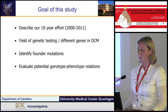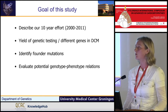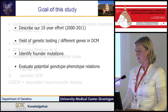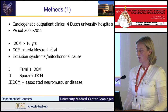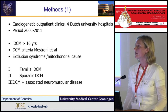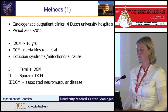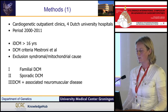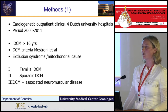The goal of our study is to give an overview of what we saw the last 10 years in a Dutch cohort of dilated cardiomyopathy. We were looking for founder mutations and potential genotype-phenotype relations. We collected data from four Dutch university hospitals. Patients were admitted between 2000 and 2011 to their cardiogenetic outpatient clinics, and we included idiopathic dilated cardiomyopathy index patients above the age of 16. The diagnosis was made and verified according to the criteria of Luisa Mestroni.